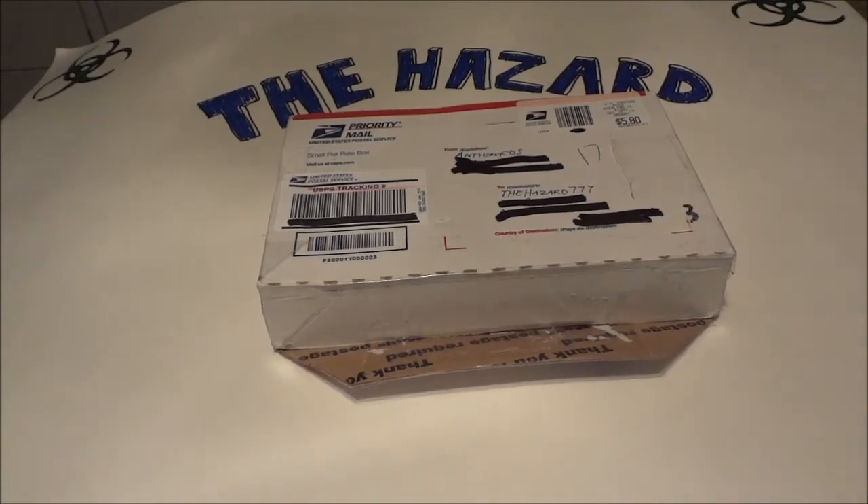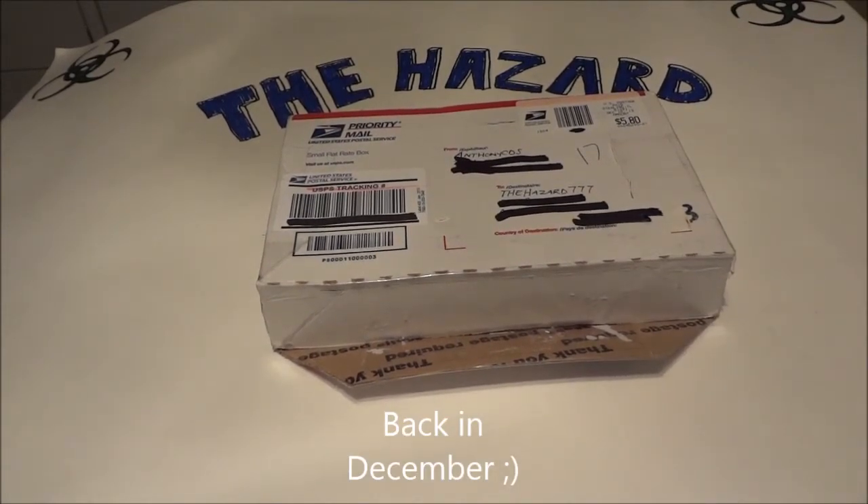Got a package in a few days ago. Been real busy and haven't had a chance to make a video yet, but it's from AnthonyCDS.